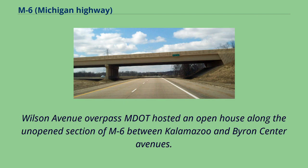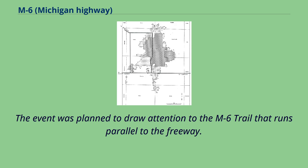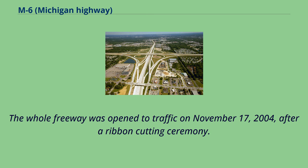MDOT hosted an open house along the unopened section of M6 between Kalamazoo and Byron Center Avenues. This event took place on October 2, 2004, and was billed as the South Belt Shuffle, allowing the public to walk or bike along the freeway. The event was planned to draw attention to the M6 trail that runs parallel to the freeway. Some event participants brought their horses for the chance to ride on the freeway. The whole freeway was open to traffic on November 17, 2004, after a ribbon-cutting ceremony.